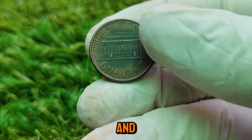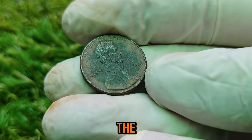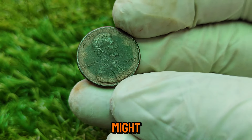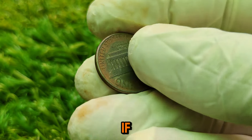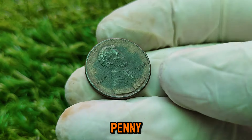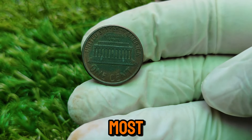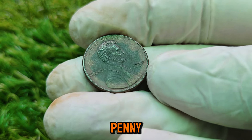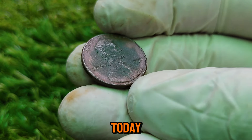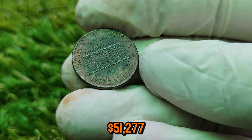How can you tell if you have one of these valuable pennies? The key is in the details. Grab a magnifying glass and take a close look at the reverse side of any 1992 penny you might have. Focus on the word 'AMERICA.' If the letters A and M are almost touching, with only a very narrow gap between them, you could be holding a close AM penny. Also check the condition of the coin — uncirculated coins in pristine condition are worth the most. As of today, the current market value of a 1992 close AM penny in excellent condition is an astonishing $51,277.